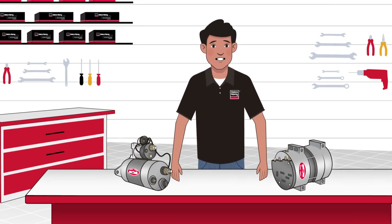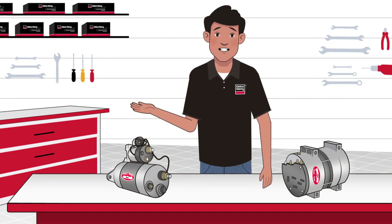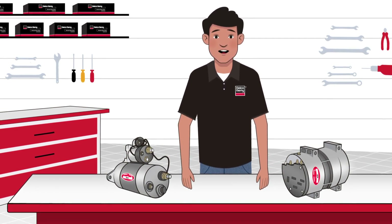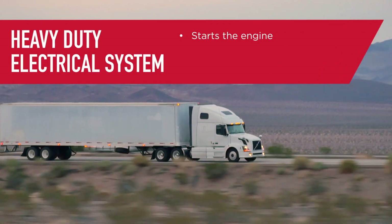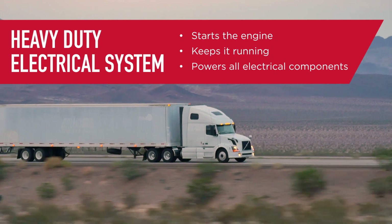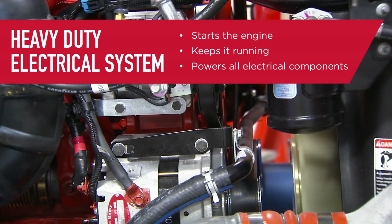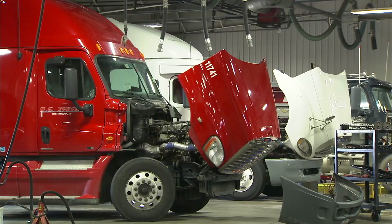Hi, I'm here to break down the need-to-knows of a heavy-duty electrical system for you. It's no surprise that a vehicle's electrical system is pretty important. It does stuff like start the engine, keeps it running, and powers the electrical components — lights, climate control, entertainment systems, and all that. Since we always want the system to operate at peak performance, all parts need to be in top-notch working order.